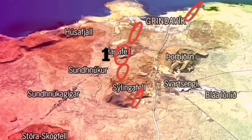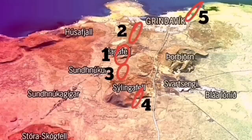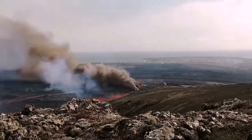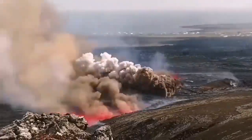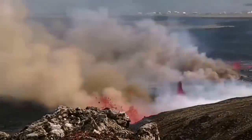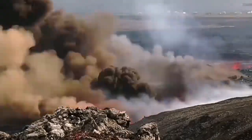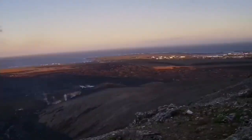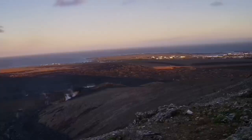My prediction was that it would be a little bit toward the north, in area number 4, but I was not wrong that number 1, Hagafell, would also erupt. We had a splitting of the ground there — the land split and the magma oozed out, came in contact with rainwater gathered there, and it exploded, creating huge phreatomagmatic explosions, as you can see here.